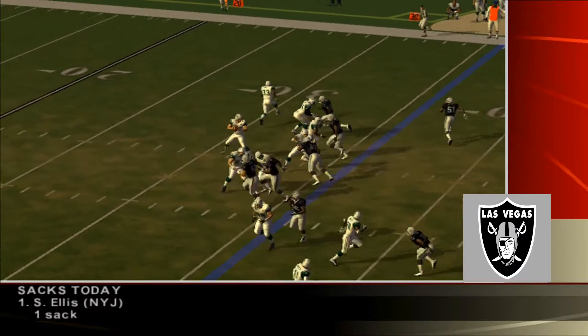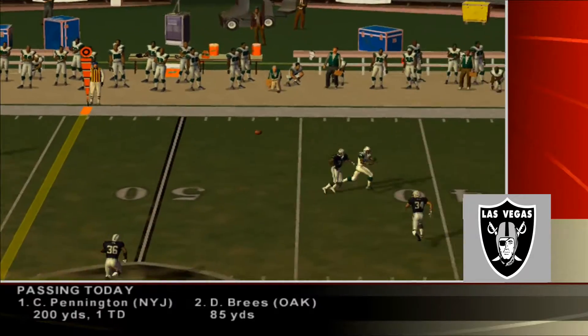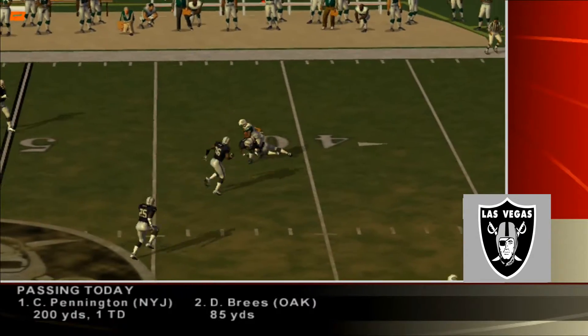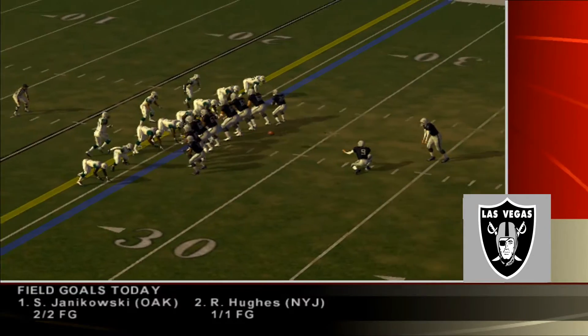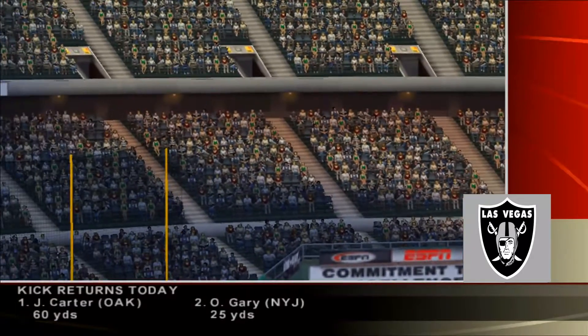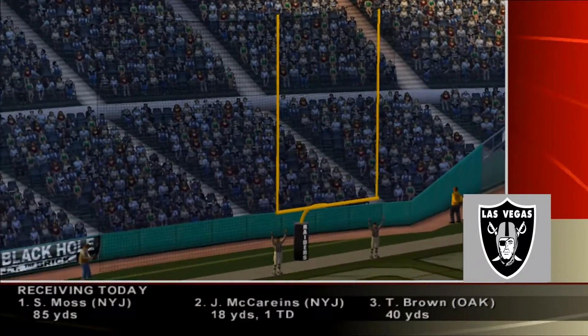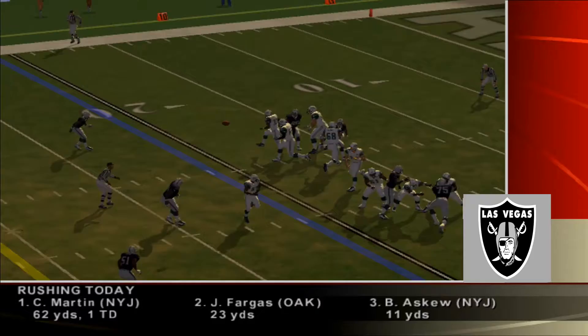Let's get started early in the first quarter. Chad Pennington would find his target on this one, setting up a 39-yard field goal. The Jets get the first points of the game and go up by three. After driving 46 yards on eight plays, Sebastian Janikowski is called upon to attempt the field goal — and this one is good. Game tied, three all.